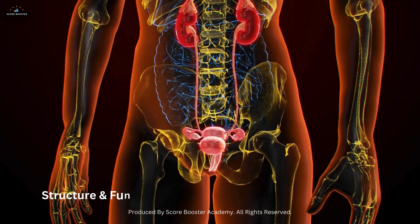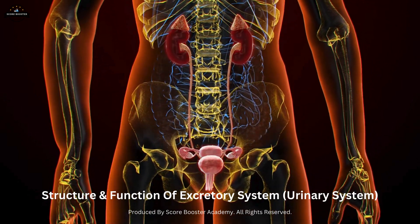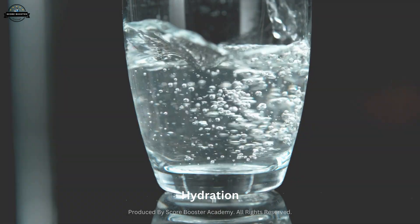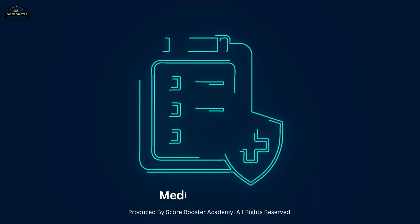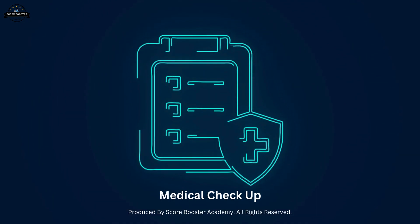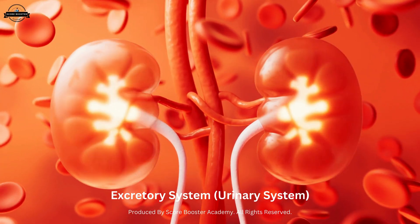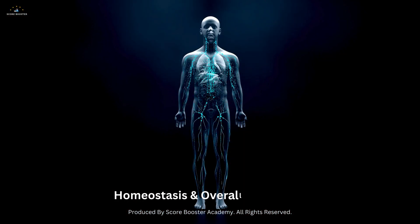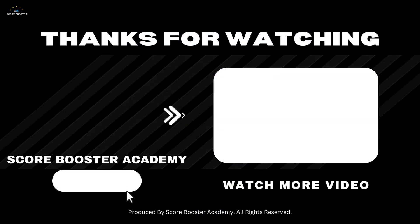Understanding the structure and function of the excretory system helps us appreciate the importance of keeping this system healthy through proper hydration, a balanced diet, and regular medical checkups. By taking care of our excretory system, we support our body's ability to maintain homeostasis and overall well-being. Thanks for watching — see you in the next video.